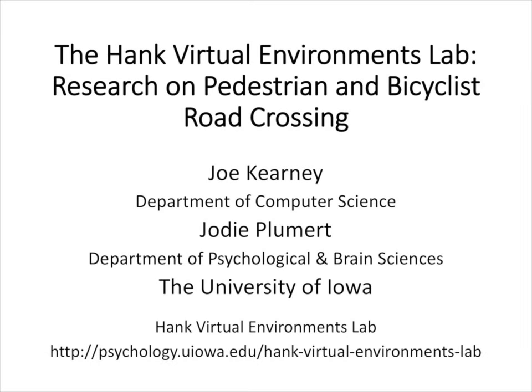The webinar is titled 'Using Connected Vehicle Technology to Deliver Timely Warnings to Pedestrians.' Our presenters are Drs. Jody Plummer and Joe Kearney from the University of Iowa and the HANK Lab, which studies pedestrians and bicyclists.